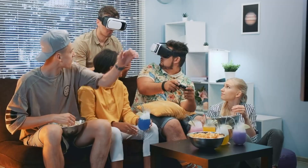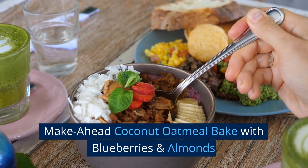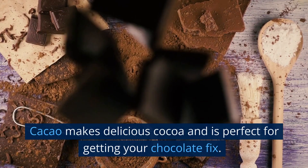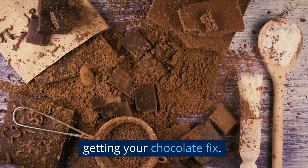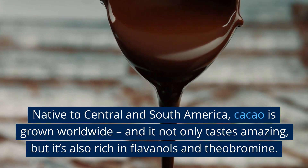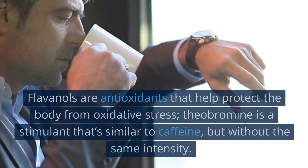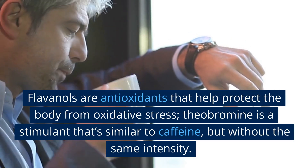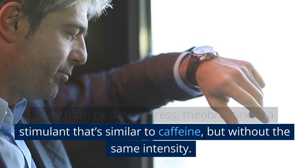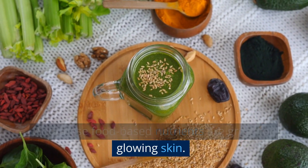Or try toasted rosemary Marcona almonds, or a make-ahead coconut oatmeal bake with blueberries and almonds. 7. Cacao. Cacao makes delicious cocoa and is perfect for getting your chocolate fix. Native to Central and South America, cacao is grown worldwide, and it's rich in flavonols and theobromine. Flavonols are antioxidants that help protect the body from oxidative stress. Theobromine is a stimulant similar to caffeine, but without the same intensity. These food-based nutrients are great for glowing skin.